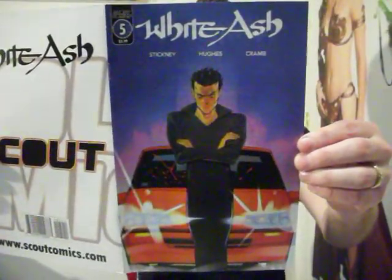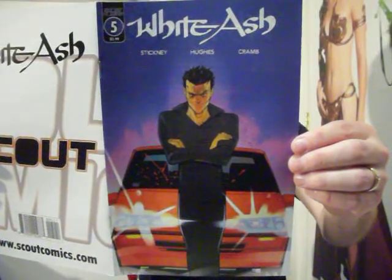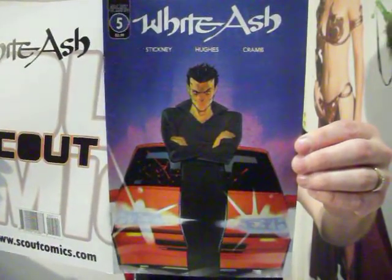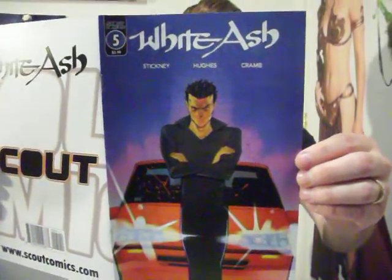Moving on to White Ash issues five and six. These are from Scout Comics — I had these in my hold at Gamers Asylum Comic Shop in Ogden, Utah. I've already read these through the Kickstarter, so it was nice to reread them from the comic shop. White Ash is written by Charlie Stickney, illustrated and lettered by Connor Hughes, and colored by Finn Cram, with scout production by David Byrne, who also does the vampire comic book I've been reading.